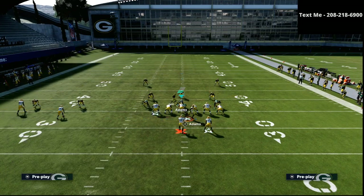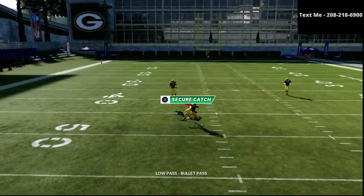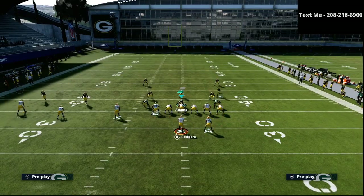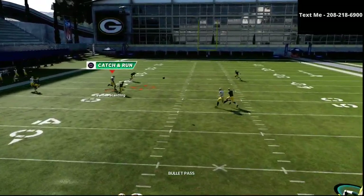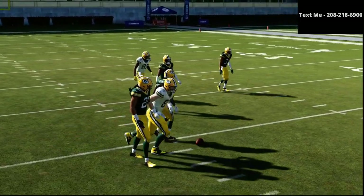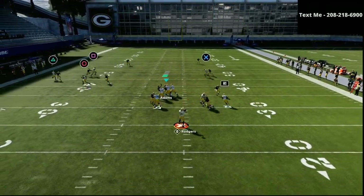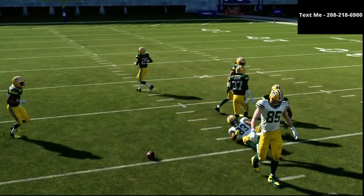One of the routes that will help you beat man-to-man coverage is the skinny post. Once he cuts inside, you just low ball it and possession catch that. If you're facing man-to-man, you might not actually want to low ball it — you might want to wait for it to come. Sometimes they'll win the press, but if we run this enough, eventually it'll get open. It's probably about a 75% chance this is going to get open for you.